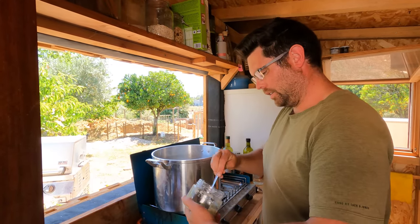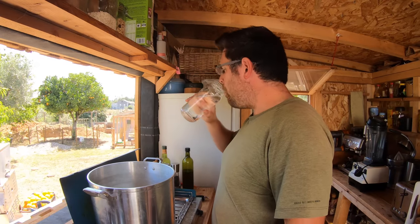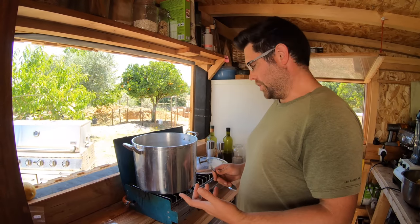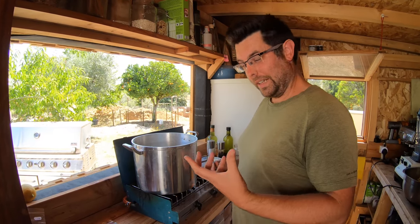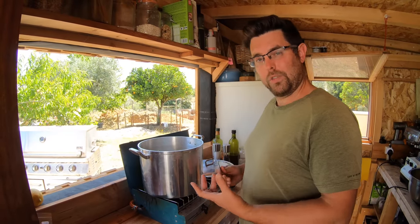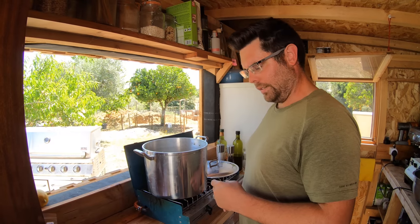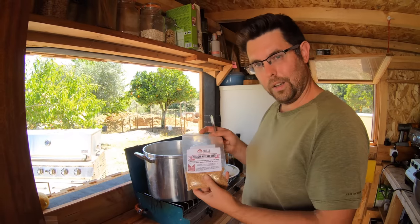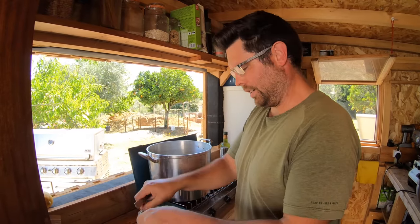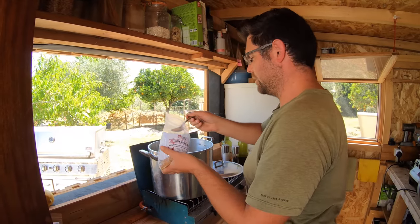I'll put a bit more garlic in because we're going to have quite a lot of soup to flavour here. Because we're doing such a big batch, I'm having to do it in stages. Because we've got a large volume of courgette — which has got quite a lot of liquid — it's steaming too much and not able to get much colour on the squash. For the last round of courgette, I'm going to add a little bit of yellow mustard seed, pop them in the oil which is heating up, just to add another bit of depth of flavour.